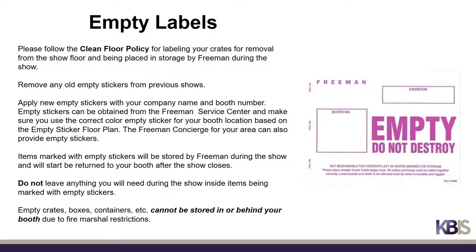Please follow the clean floor policy for labeling your crates for removal from the show floor. Remove any old empty stickers from previous shows and apply new empty stickers with your company name and booth number. Empty stickers can be obtained from the Freeman Service Center; be sure to use the correct color empty sticker for your booth location based on the empty sticker floor plan. Items marked with empty stickers will be stored by Freeman during the show and will start to be returned to your booth after the show closes. Do not leave anything you will need during the show inside items being marked with empty stickers. Empty crates, boxes, and containers cannot be stored in or behind your booth due to fire marshal restrictions.